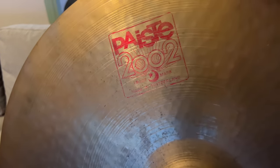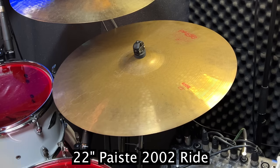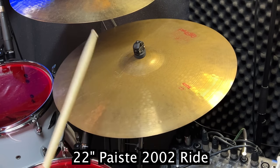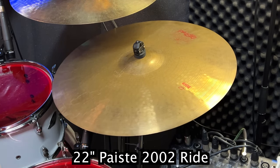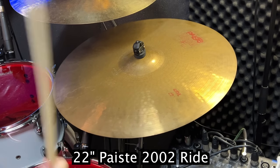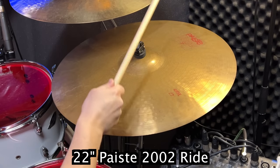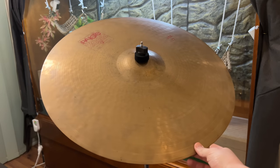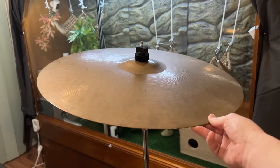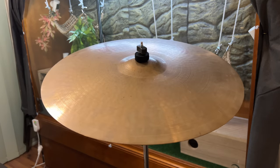This is an early 80s 2002 22-inch ride. It came free with a 1980s kit that I bought — total score. 22 is considered a big ride, and these 2002s are famous for their use in hard rock. It's pretty bright and glossy sounding, like a good pasty always is. But hear that crash sound? It doesn't crash — it gongs. GONG. It can join the 'bonk' in the category of unpleasant ride cymbal sounds.